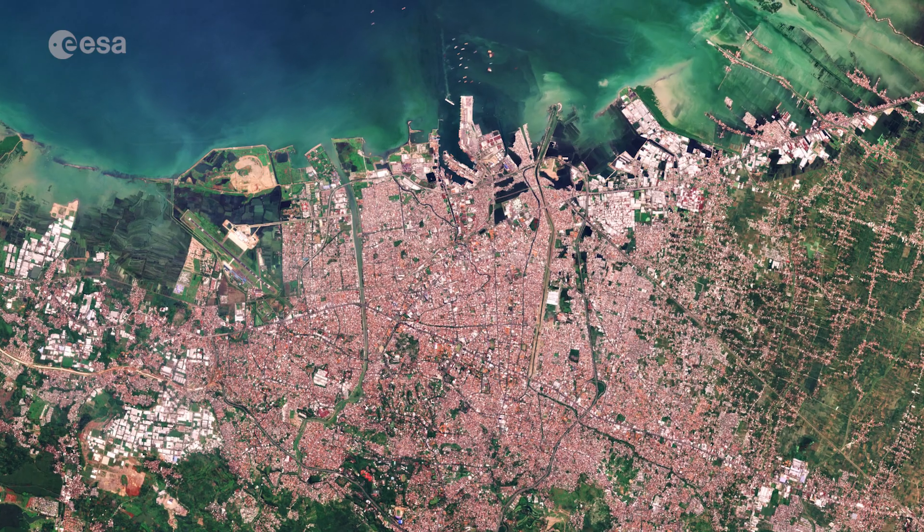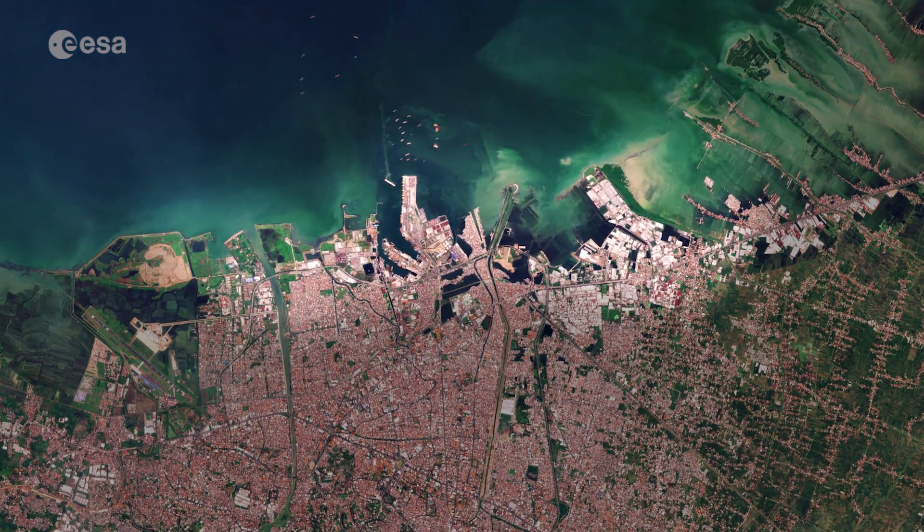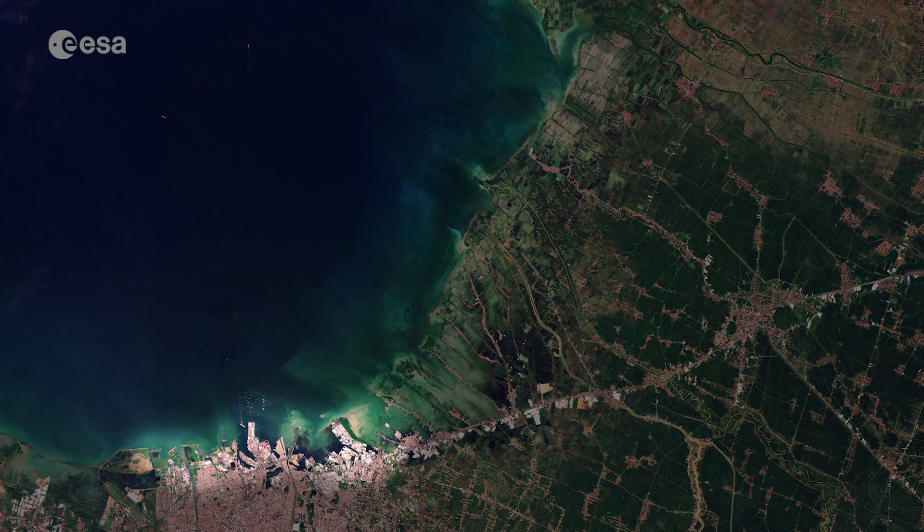Exports of rubber, coffee, shrimp, tobacco and cacao, among other products, pass through the city's harbour which can also be seen in the bottom left of the image.